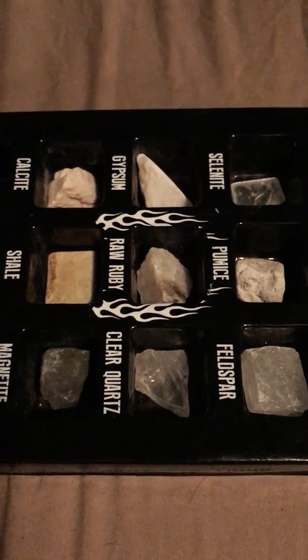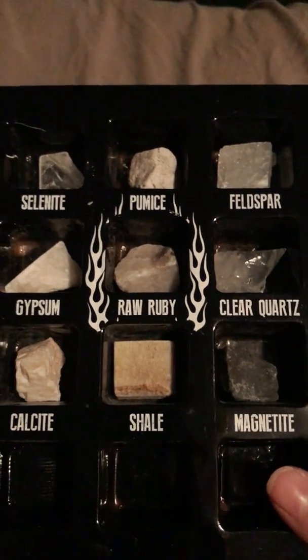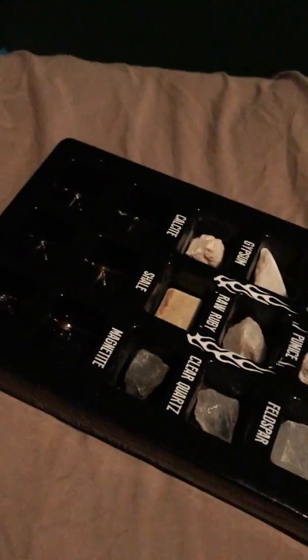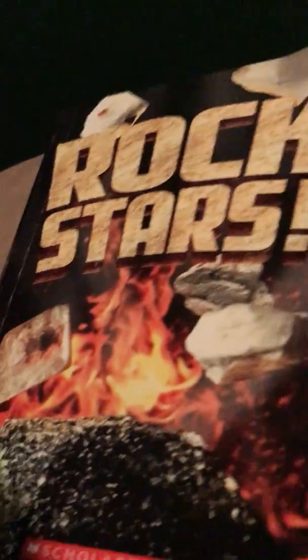This is a commercial for rocks. We sell only the best rocks. We put a fire sign on our rock box. Yeah! Because rocks. I need to get one more. But so far... I have the expensive one. Rock stars.